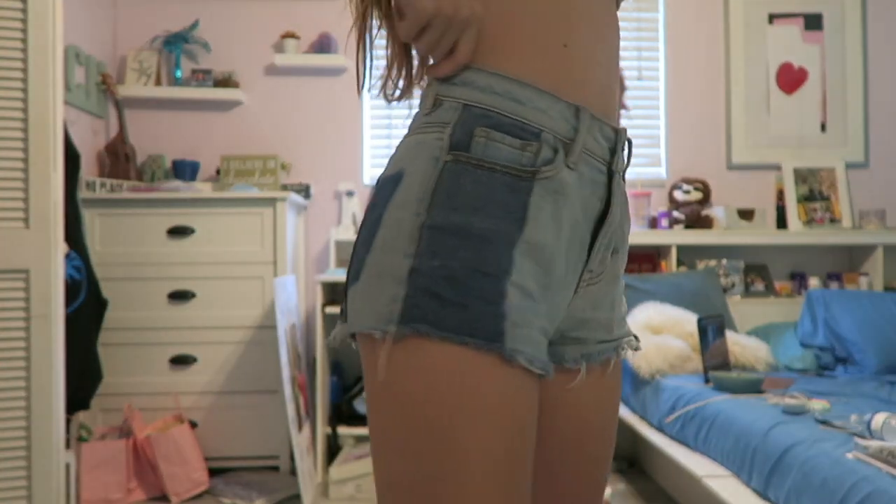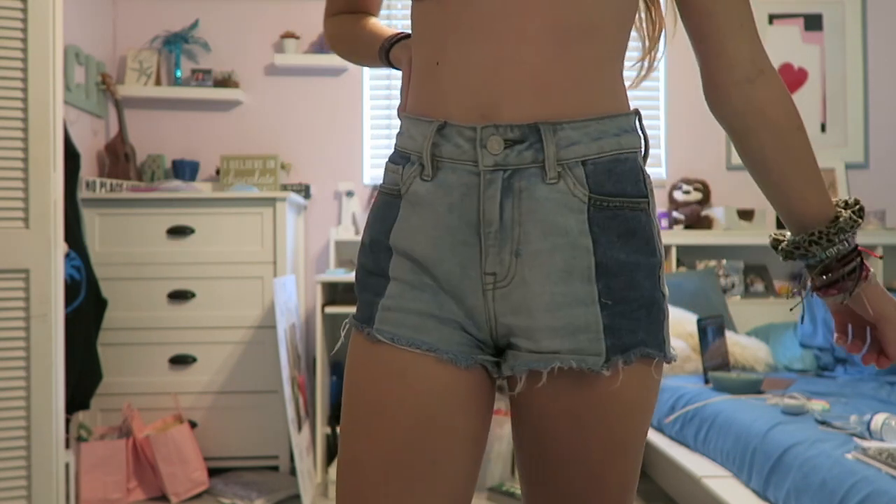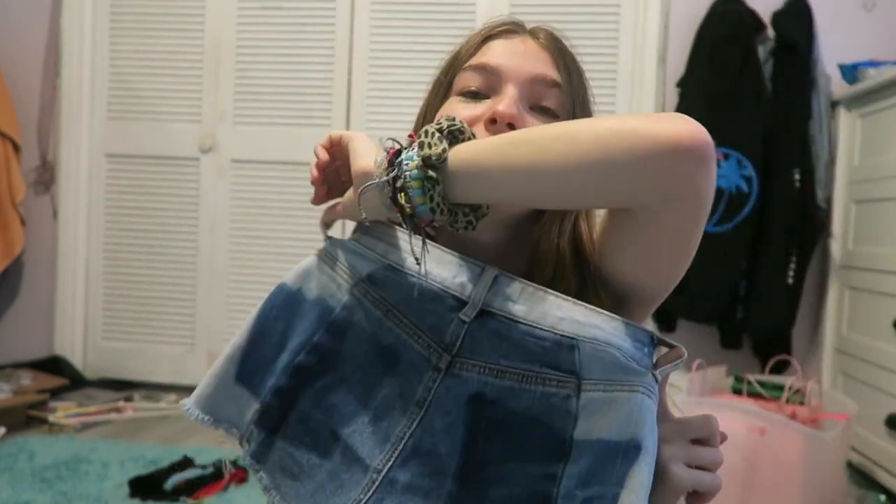Next thing is shorts — I'm going to show you my favorite pair. I actually thrifted these for $8, but the tag on them is from PacSun, so I just know they were $50 and I got them for $8. It makes me so happy because they're so cute. When I first got them I was like, I own nothing like this — it's a little bit risky, but I fell in love with them.